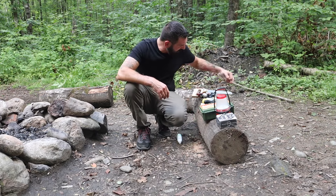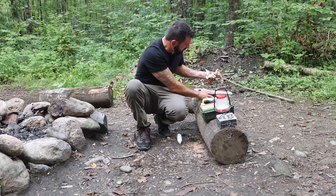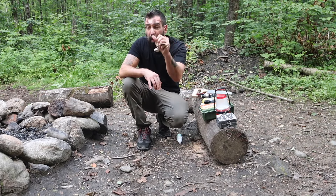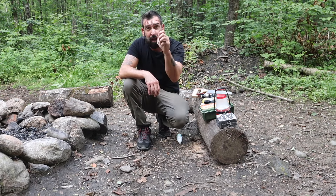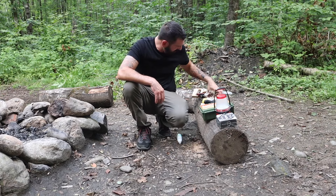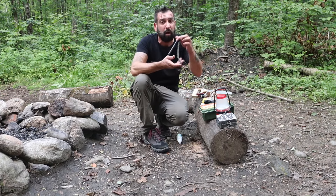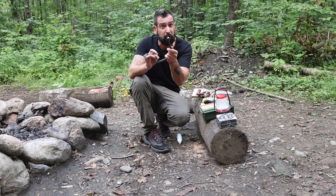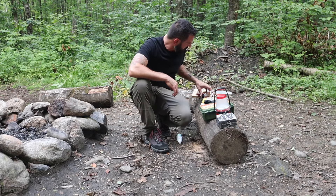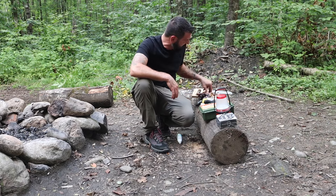I already collected some dry birch bark. When it starts to get dark and I collect wood, I'll be able to get a fire going easy peasy. There's the ferro rod — it fell off the log. I also brought a lighter, because don't be a ding dong, you always need to bring a lighter. Make sure you've got your headlamp and flashlights all set.